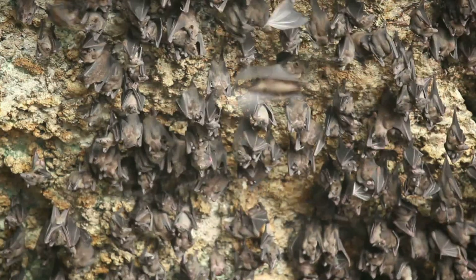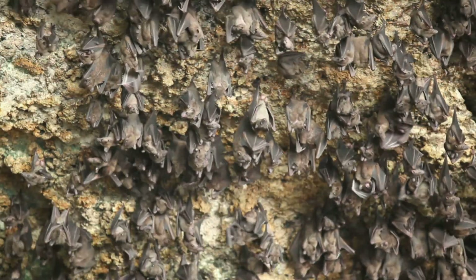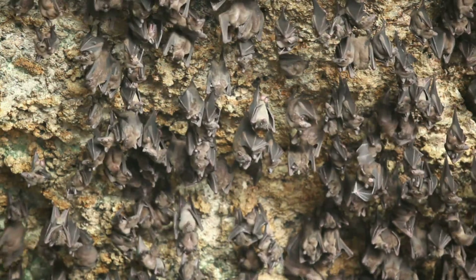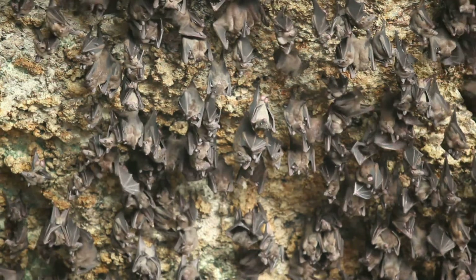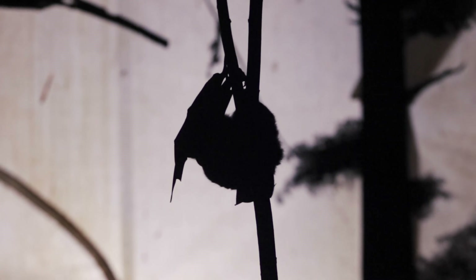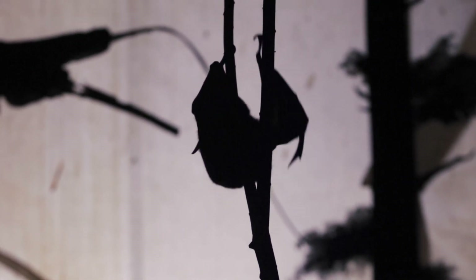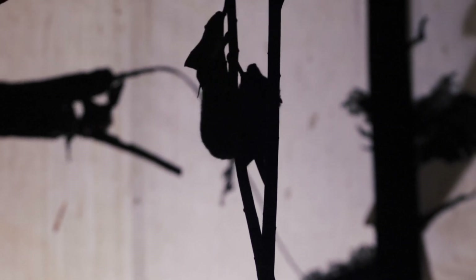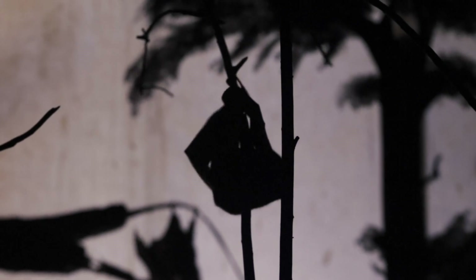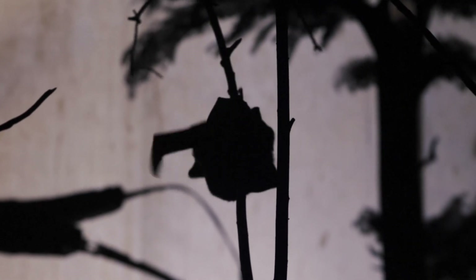Hibernation: Many bats hibernate in winter, especially those living in colder areas. During hibernation, their bodies slow down to save energy, allowing them to survive when food is scarce. Lifespan: Bats can live surprisingly long for their size, with some species reaching 20 to 30 years in the wild. They go through this cycle yearly, often returning to the same roosting sites to hibernate, give birth, or gather as a colony.